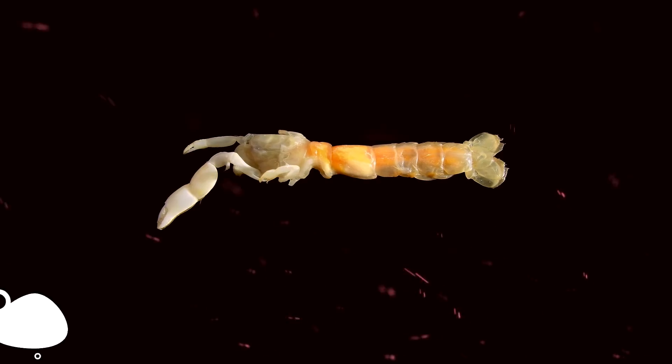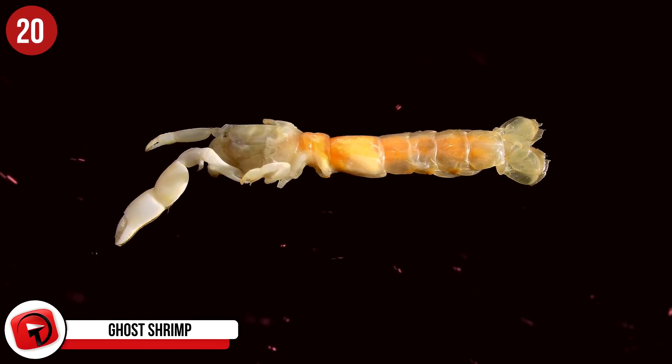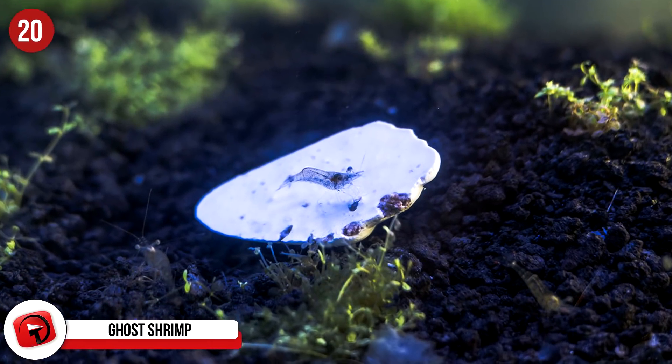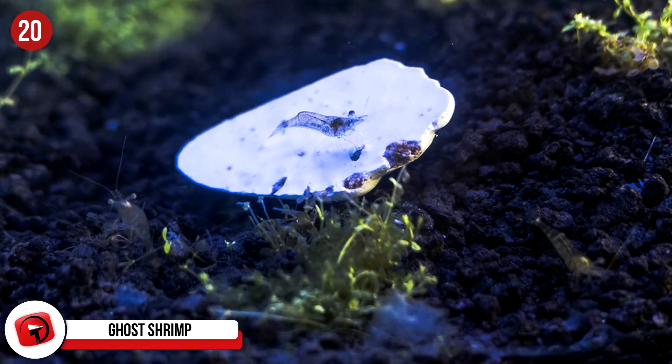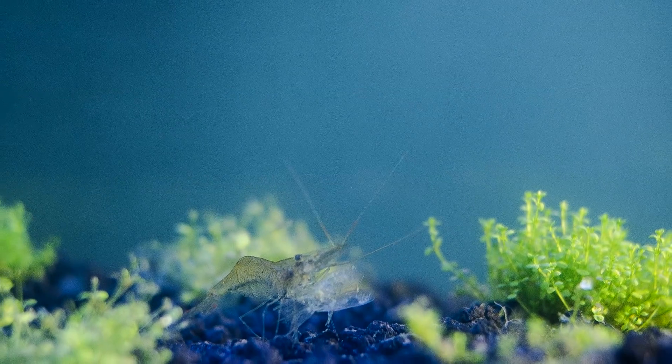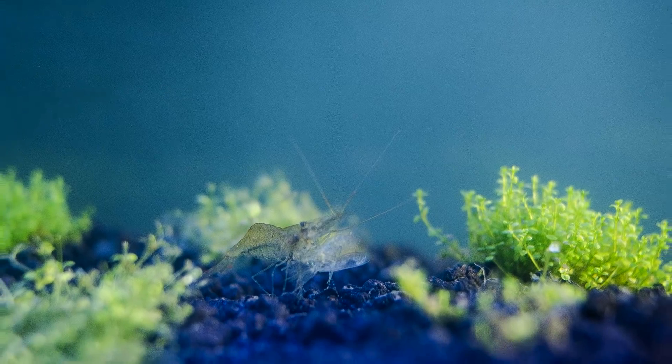Number 20: Ghost Shrimp, also known as Glass Shrimp. This see-through crustacean is often kept as a pet, but in its natural environment you'll find them, if you're lucky, in the brackish water of wetlands. They're natural scavengers and will keep your tank nice and clean if you have them as pets. Some of them come with an orange or yellow spot in the middle of their tail, and they reach sizes of roughly two inches.